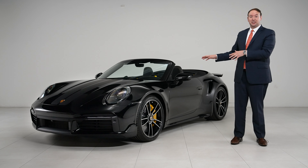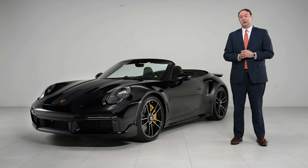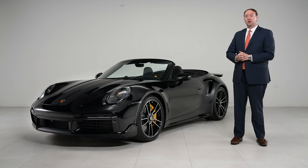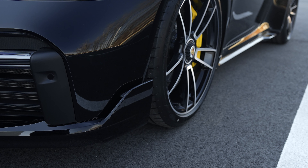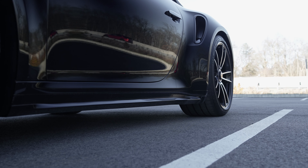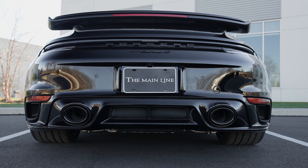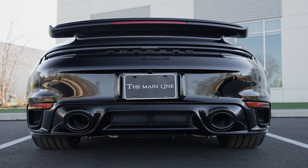Taking a look at the exterior of this car, there are a couple of major options from exclusive manufacture that we added to punch up that sportiness. First off, you have the Turbo Sport Design Package, which gives you a revised front fascia that has additional air winglets on the side. It adds the Sport Design side skirts, a revised rear fascia as well — a little more aggressive — and these additional winglets on the top of the turbo rear spoiler.